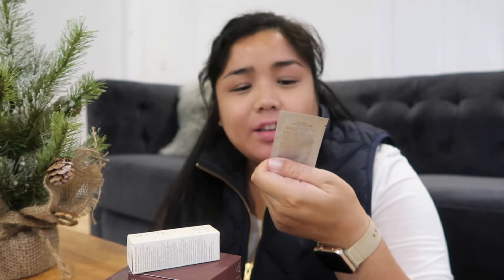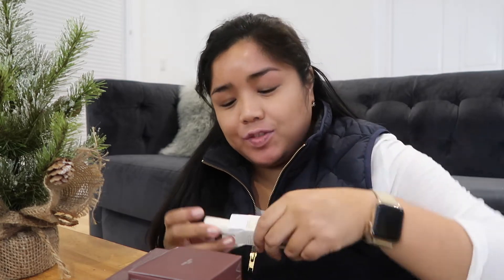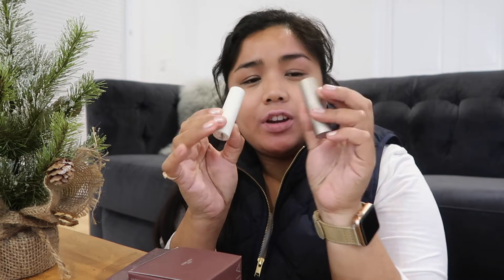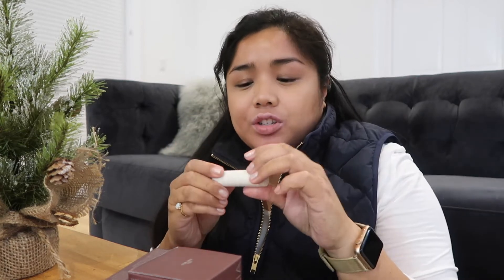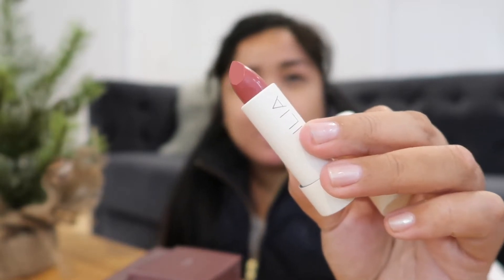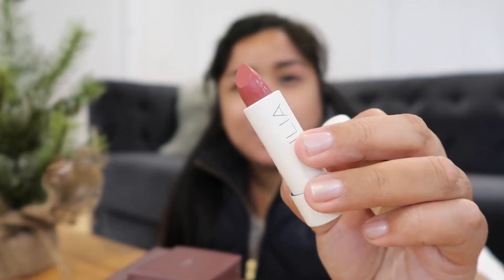It has no real scent to it and it feels really nice. This is the True Skin Serum Foundation sample that you get as a gift. I don't wear foundation so I'm not going to use this. The other item is the Ilia Tinted Lip Conditioner with SPF 15 in the shade Kokomo. It comes off a little pinker on camera, but I thought it would be a nice shade to wear every day — something I can just keep in my work bag.